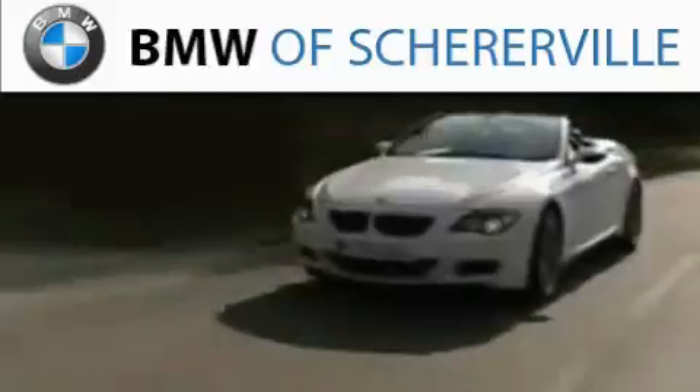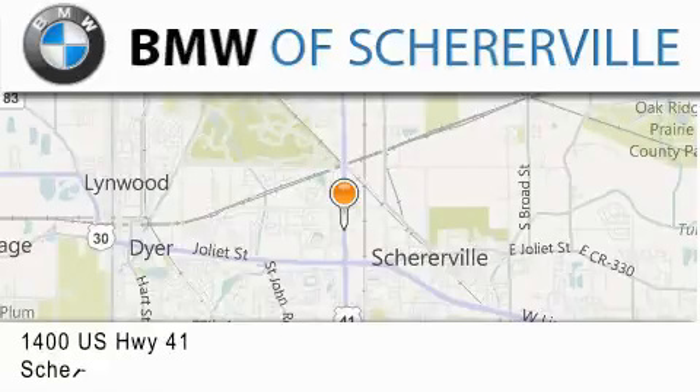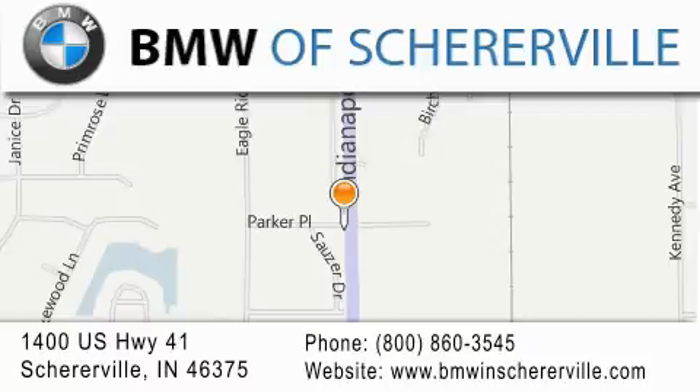Thank you for considering BMW Cherierville for your next luxury vehicle. If you have any questions, please visit our website, give us a call, or stop by our dealership located at 1400 U.S. Highway 41 in Cherierville.